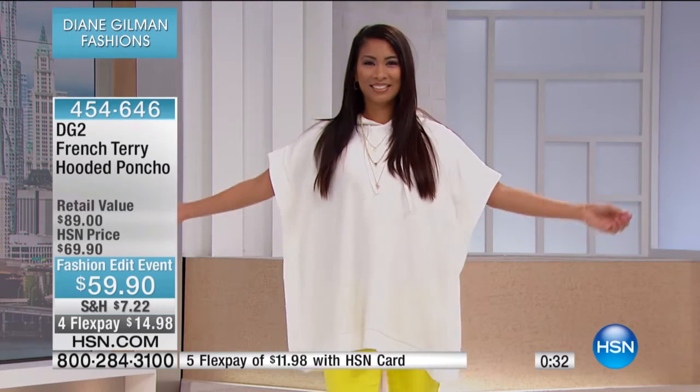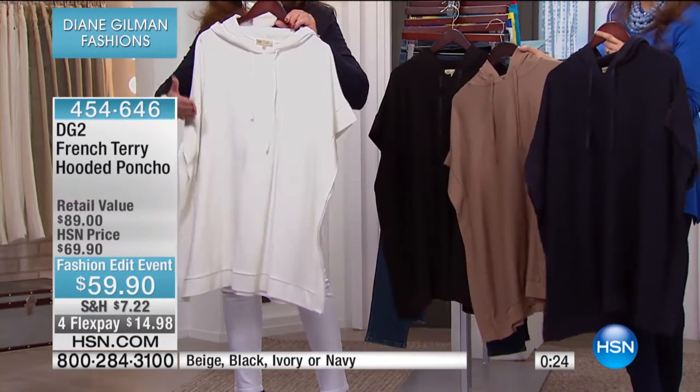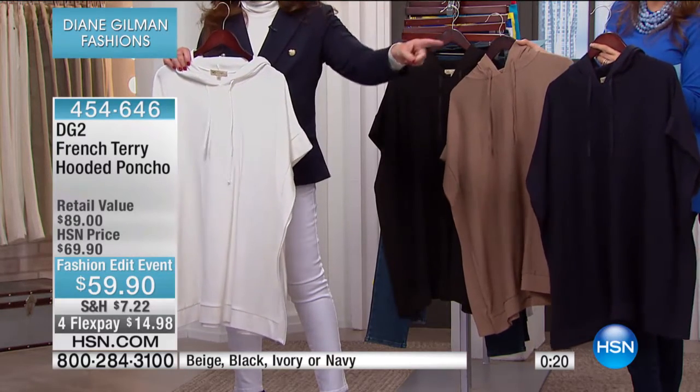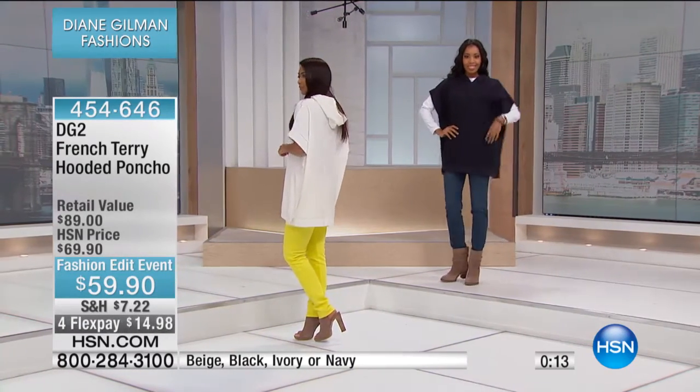The colors are the navy, the beautiful shade of beige, black, or the ivory. It is easy-peasy. If you're wearing a turtleneck — and look, we have the model in a long-sleeved top, so you'll get to see it. Now that to me is a fantastic way to dress.